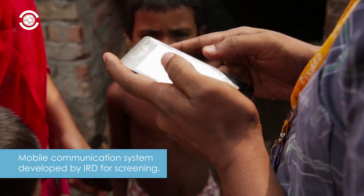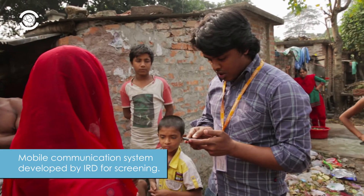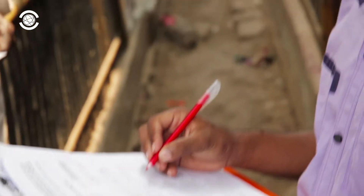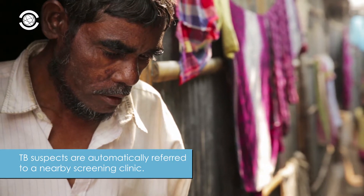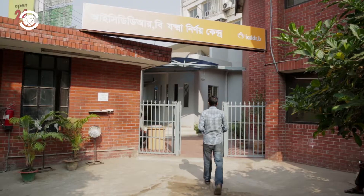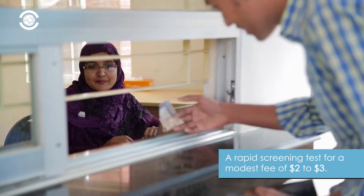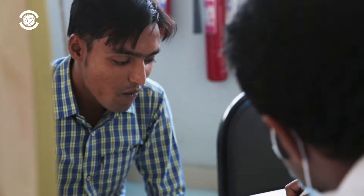By means of a mobile communication system developed by our partner IRD, volunteers go into the communities and search for individuals with symptoms of TB, like coughing and fever. By means of the digital system, these people are automatically referred to a nearby TB screening clinic. People are invited to the clinic for a rapid TB screening test for a modest fee of $2 to $3, making our approach an effective and cheap way to timely diagnose TB.